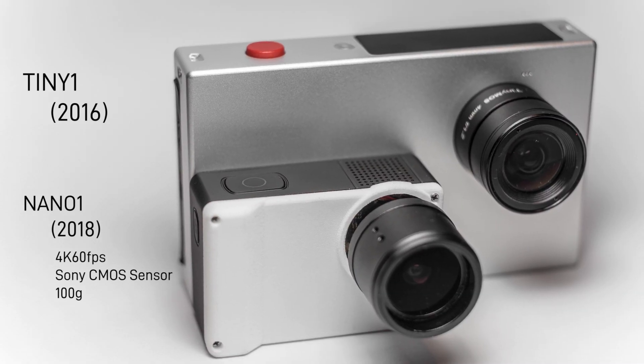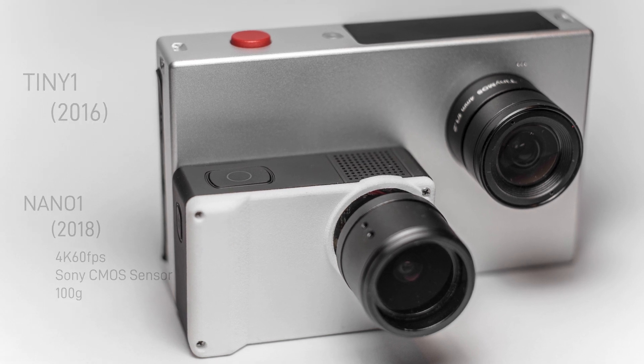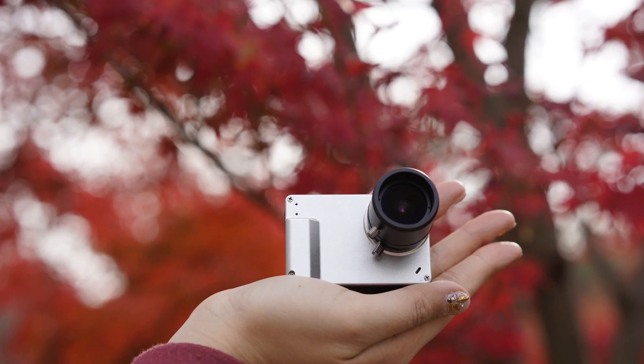This year, we are releasing the Nano One, the world's smallest astronomy camera made smaller. The Nano One builds on the best parts of the Tiny One camera to let you capture the beauty of the night sky in a small and compact form factor.